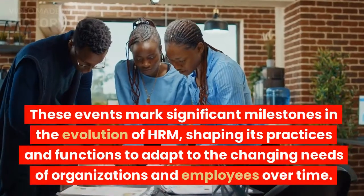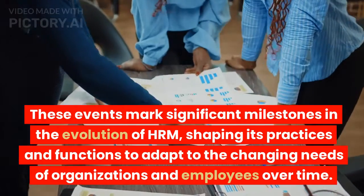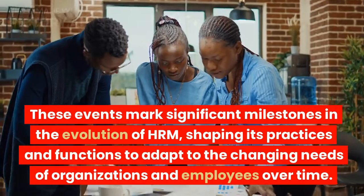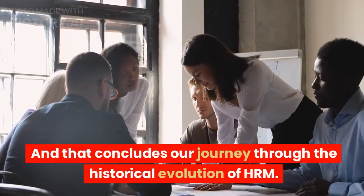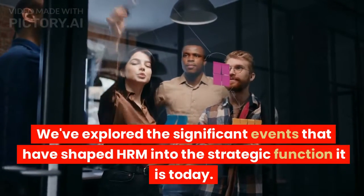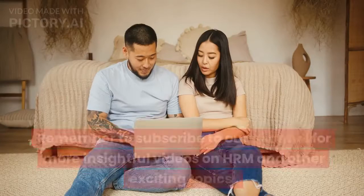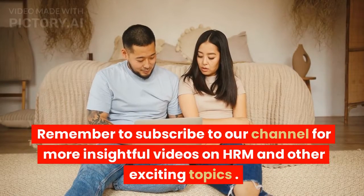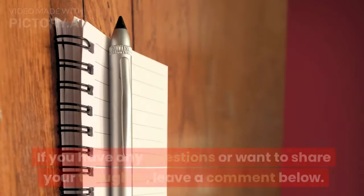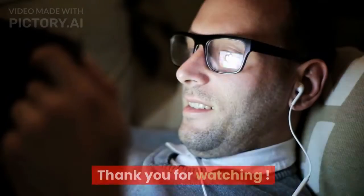These events mark significant milestones in the evolution of HRM, shaping its practices and functions to adapt to the changing needs of organizations and employees over time. And that concludes our journey through the historical evolution of HRM. We've explored the significant events that have shaped HRM into the strategic function it is today. Remember to subscribe to our channel for more insightful videos on HRM and other exciting topics. If you have any questions or want to share your thoughts, leave a comment below. Thank you for watching.